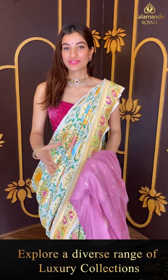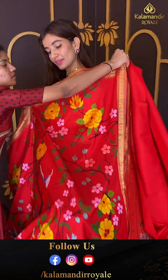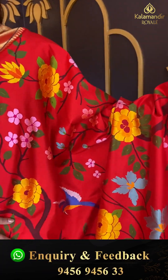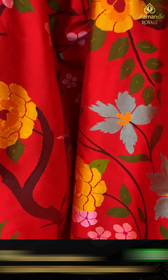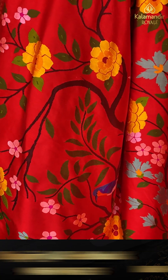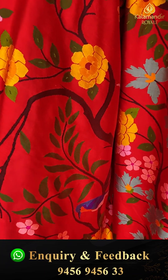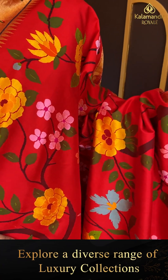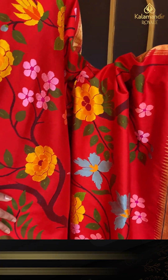Red color saree — a very compulsory color for this wedding season. This is a bit different design, from our pathani collection, with multicolored flowers and booties. The golden munia design over the border.